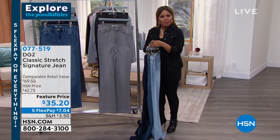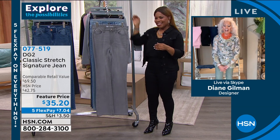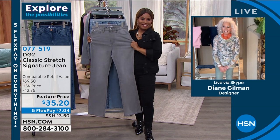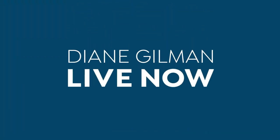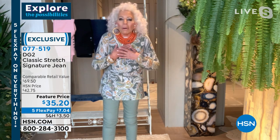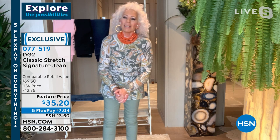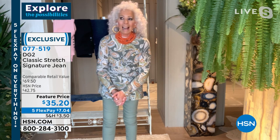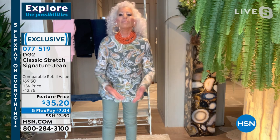I think it's the best way in the universe to shop. Tell me your experience with DG2. Well, I graduated high school at five-seven and 99 pounds, but of course as the years went by I've gained a little. I just got tired of having to wear below-the-navel spare-tire-hanging-over jeans. I discovered your jeans and, as I tell everybody, nothing but a DG2 touches my body.